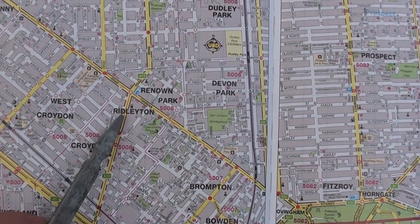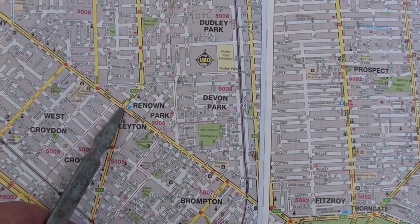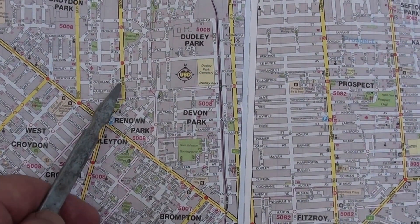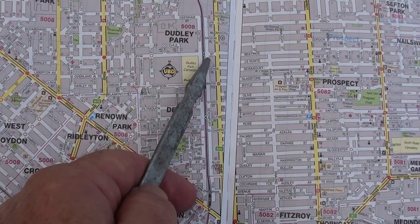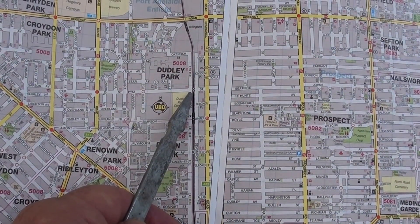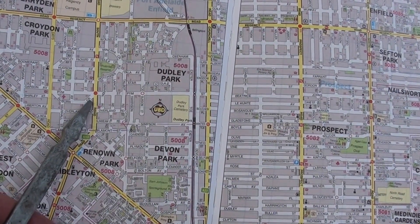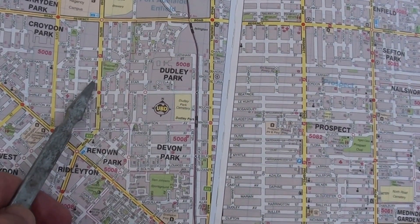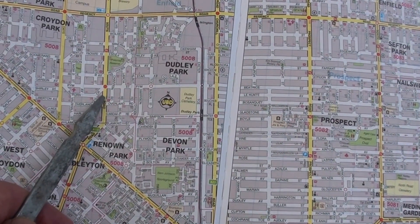This then continues on up to Torrens Road. This project has now been extended beyond this section, where the lower level will continue on to just close to Pimm Street. This is Pimm Street, and this is the level crossing on Pimm Street, which is featured in another video as the most dangerous level crossing in South Australia. So the South Road Torrens to Torrens will actually terminate just a little bit beyond Pimm Street, with the lower level emerging at that point.